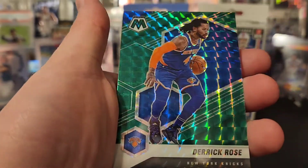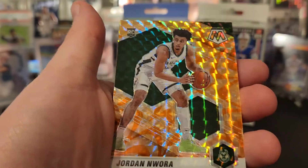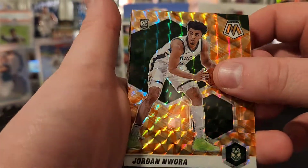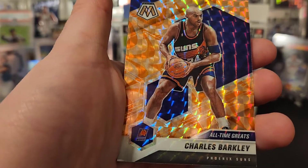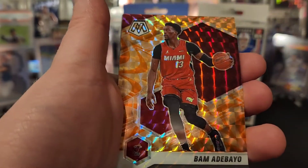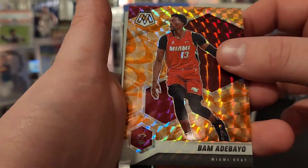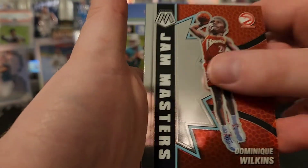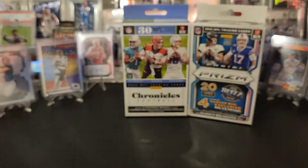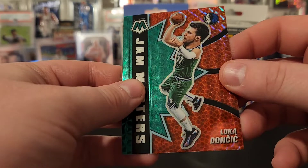Silver Cat. Derrick Rose on the green. Got a Jordan Noira, Orange Reactive. Charles Barkley — that's pretty cool with the Suns. Derrick Jones Jr., Bam Adebayo — that's another cool one for the Heat. And Dominique Wilkins. And Jam Masters Luka — says Jam Masters and he's like shooting. It's kind of weird.